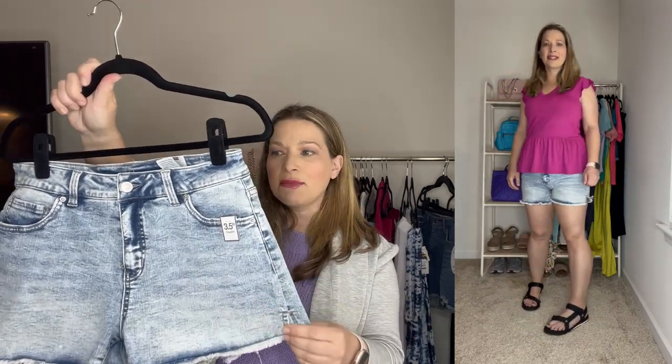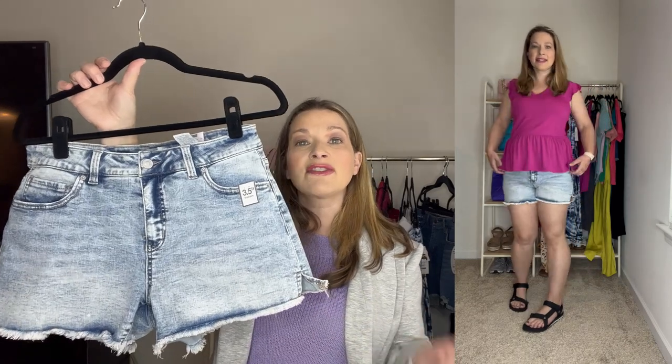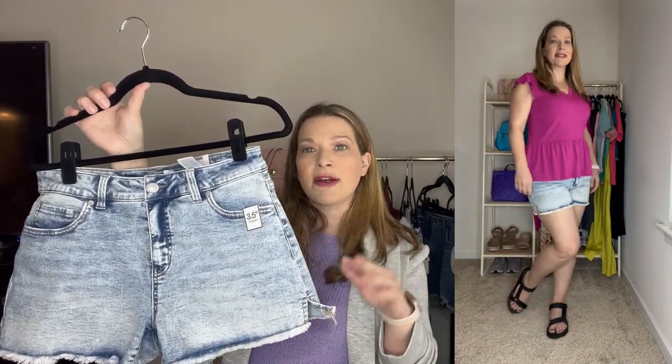Moving on to bottoms — starting with shorts. This first pair from Time and True has an acid wash look reminiscent of 90s style. It has a 3.5-inch inseam with fray detail. I normally wear a size 6 in jeans but always size up to an 8 in shorts. These have a lot of stretch without looking baggy or requiring pulling up. They're under $14 at $13.98 — a great pair of shorts.